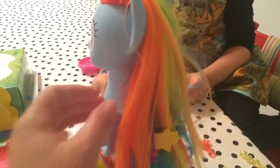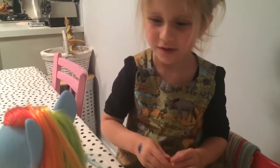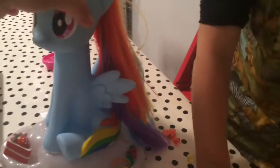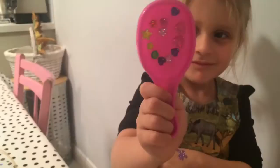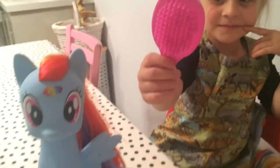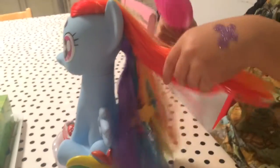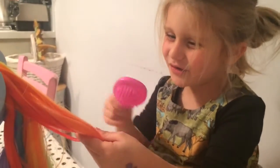Rainbow Dash comes with rainbow-colored hair that you can brush, and you can put beads into it. It comes with a whole host of beads — little butterflies — hair bands, and a hairbrush. Addie has stuck the stickers that come in the pack all over the back of the hairbrush to decorate it for Rainbow Dash. Do you want to show them brushing Rainbow Dash's hair?